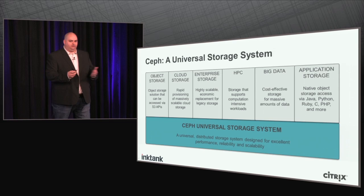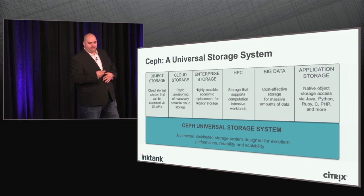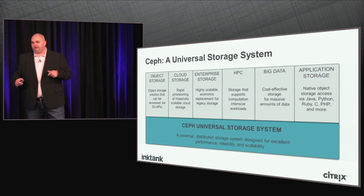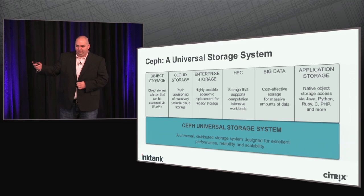Cloud storage is another thing Ceph does — it has a virtual block device that allows you to put virtual machine images inside Ceph and use it to spin up VMs. It can also do enterprise storage with virtual block devices for iSCSI, and a distributed file system for workgroup servers. It can also support high-performance computing — it has a drop-in replacement shim for HDFS and Hadoop, and a lot of people we're talking to are already using Ceph in an HPC context.